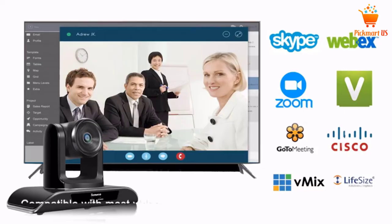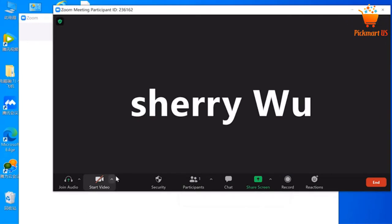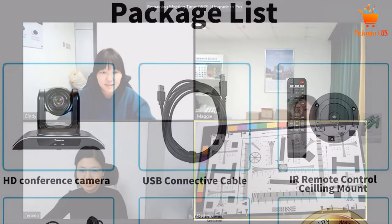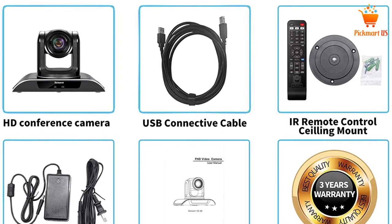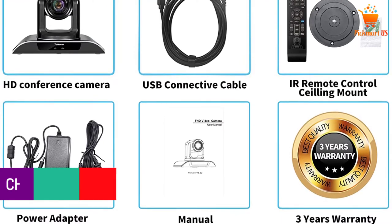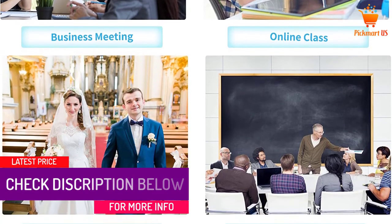This gadget's PTZ camera platform offers 0 to 340-degree pan and a 90-degree wide angle. Also, it can tilt up to 120 degrees, and its 3x optical zoom improves the video footage. For added user convenience, additional features like the 2.1 megapixel camera, IR remote control, and 256 preset positions come in handy. The USB 2.0 is a premium video output for connecting compatible devices.